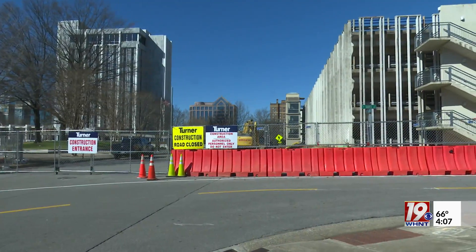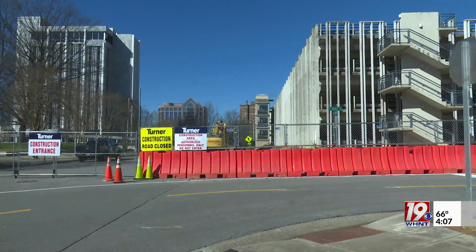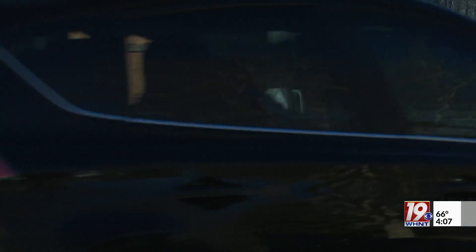Adjacent to the building will be a seven-story parking deck with the first floor designated for public access. Now that the old parking deck has been demolished, construction is expected to last about two years. In Huntsville, Hannah Jones, News 19.